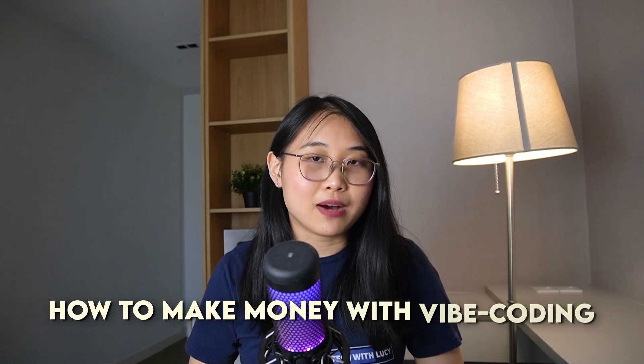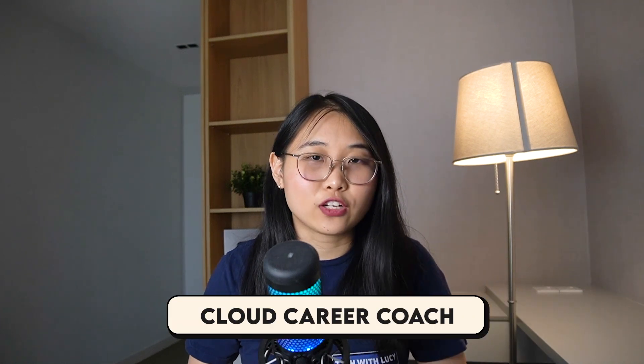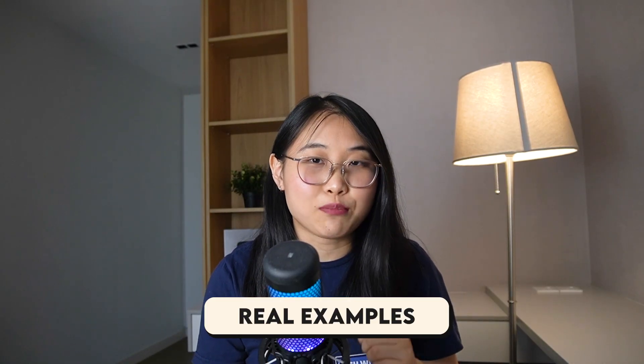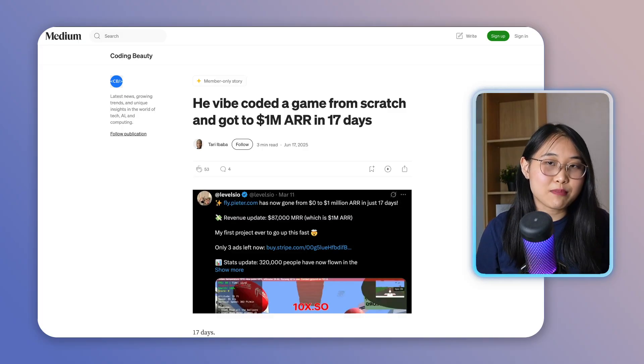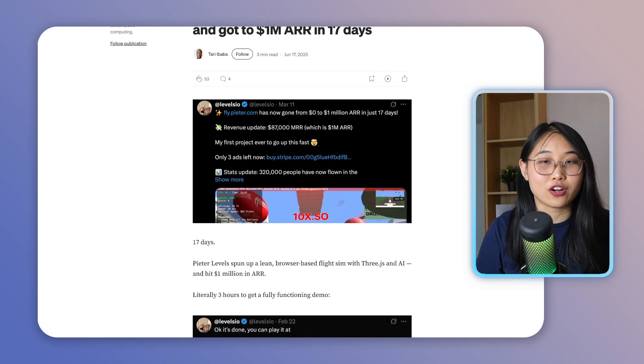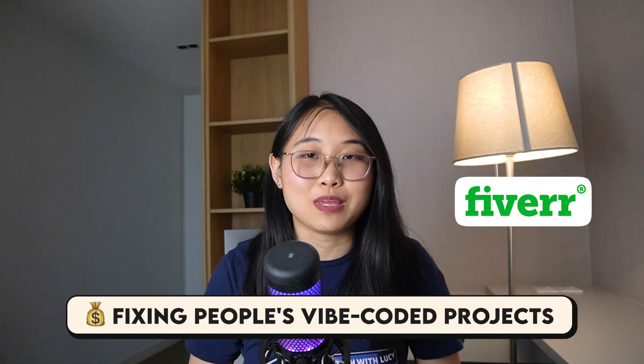How can you make money with Vibe Coding? The Cloud Career Coach is one example — building something with a free version and charging for premium features. There are real people making money with this right now. For example, Peter Levels, a game developer, launched a fully functioning Vibe Coded game earning $1 million in annual recurring revenue in just 17 days. There are also freelancers on platforms like Fiverr making money by fixing other people's Vibe Coded projects. All you need is an idea in any niche and a solid business model.